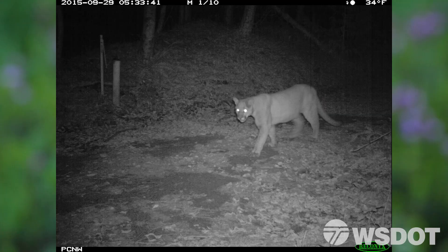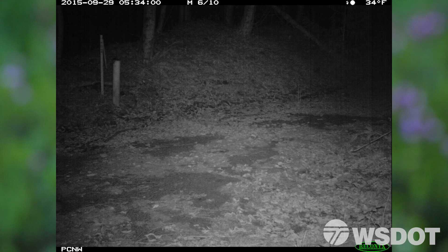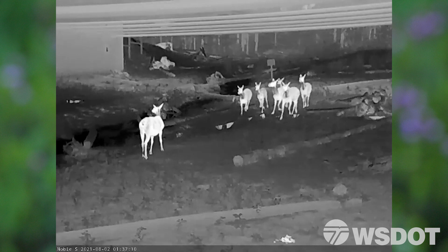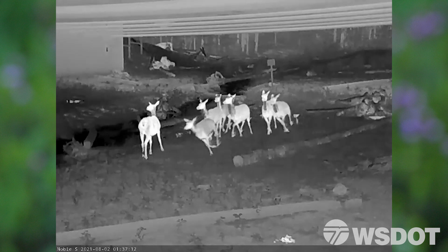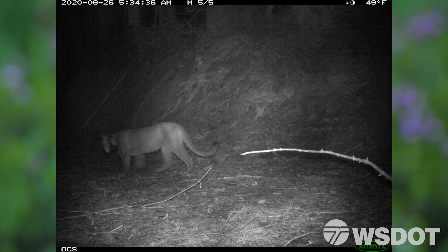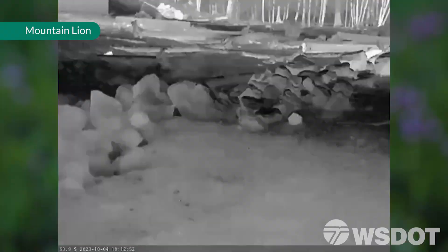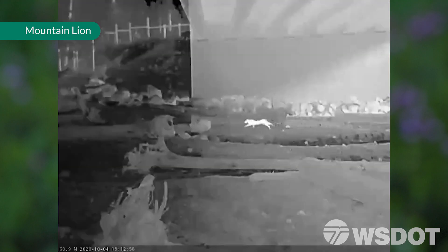We knew mountain lions were present on either side of I-90, just waiting to cross. We knew it was going to happen at some point because they follow deer and elk populations, and it was really exciting this year when the cameras showed a mountain lion. This was our first time we'd gotten mountain lions on the crossing structures.